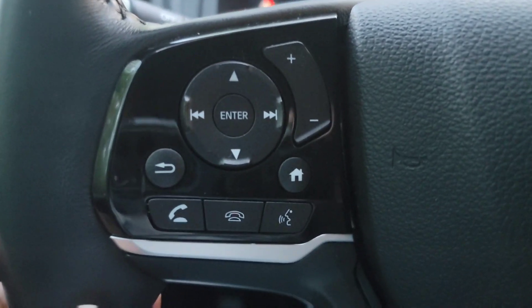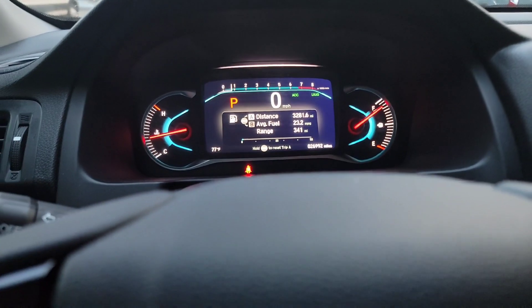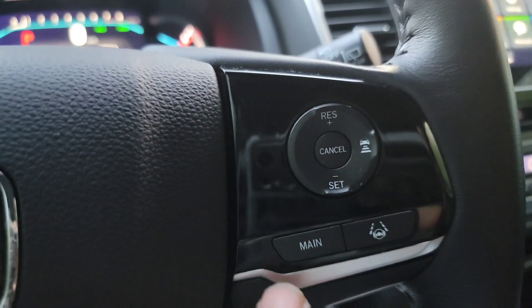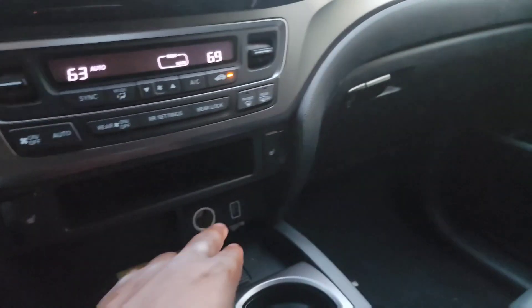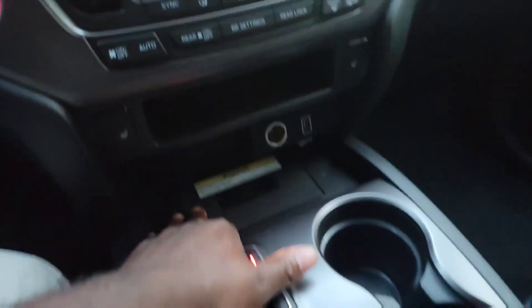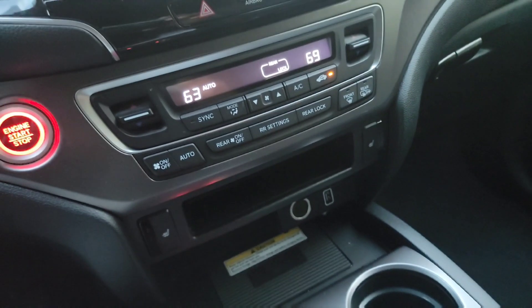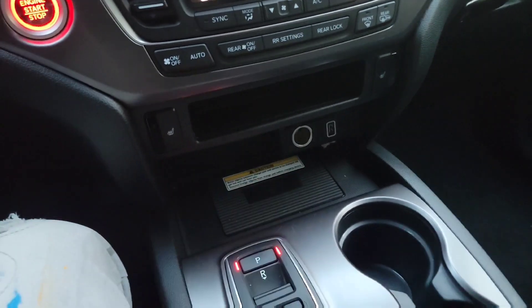Look at the steering wheel — you've got your Bluetooth controls, home button, back button, and up/down for settings in the middle. There are more settings on the other side too — steering assist and main controls. You have a USB port right here and a normal power dock, plus the wireless charger right here. Just sit your phone down and it charges even with a case on — I had my case on and it started charging right away.